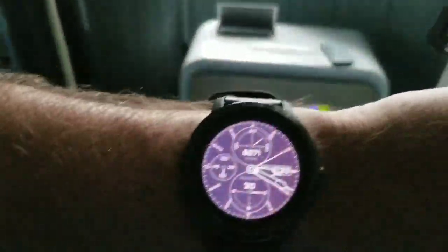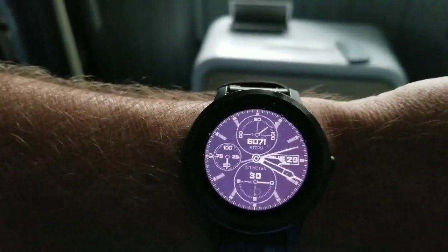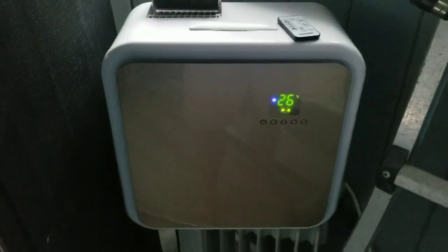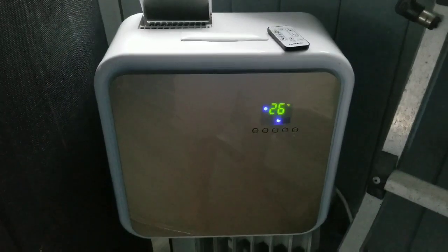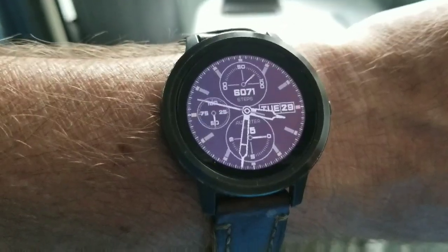It's been about 15 minutes and we are down to 26 degrees. We just had a hail storm, but 26 degrees in about 15 minutes — so that dropped it a couple of degrees. I'll come back in a few more.